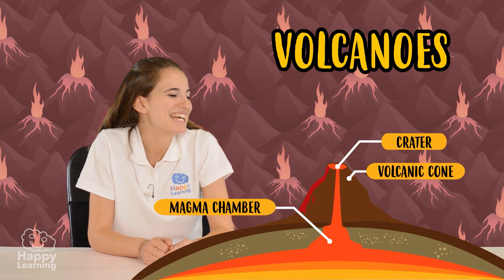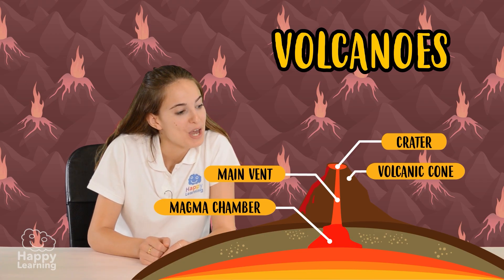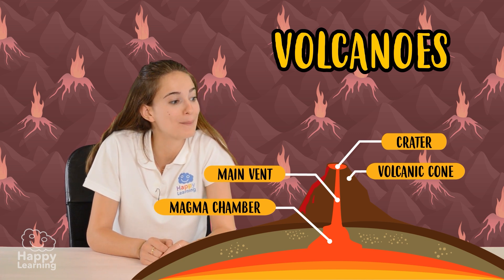And finally, the main vent. This is the pipe that connects the magma chamber with the crater, and this is where the magma actually travels through when the volcano erupts.